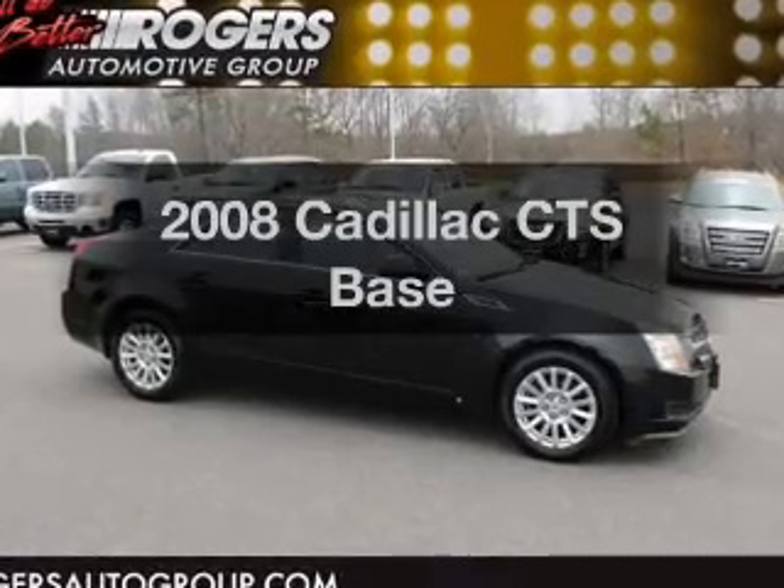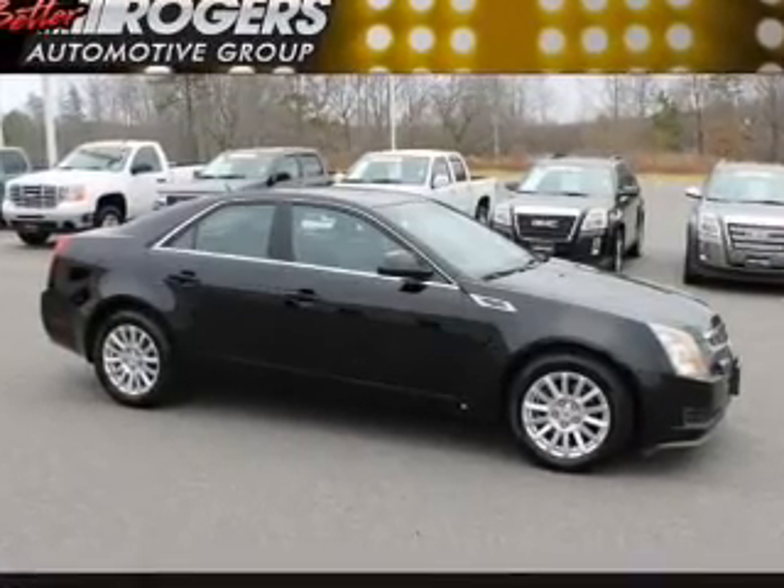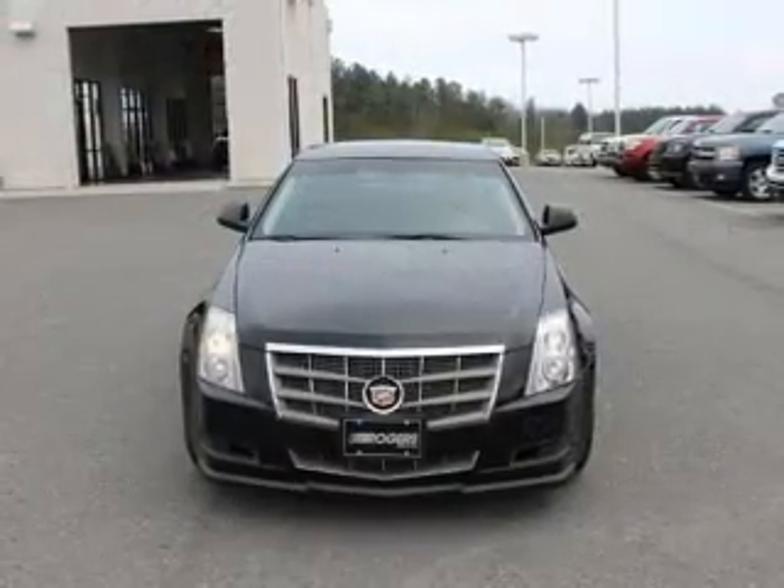Introducing the 2008 Cadillac CTS. Travel the roads in style and comfort in this great vehicle.